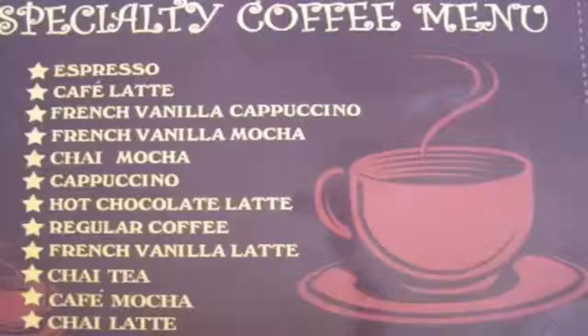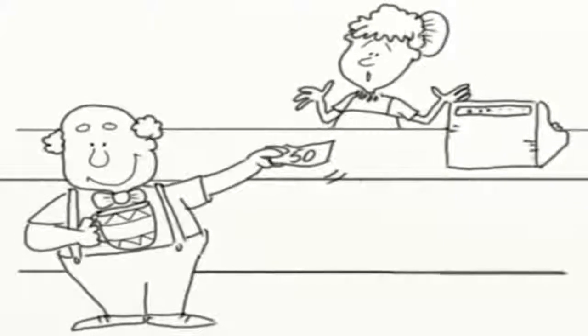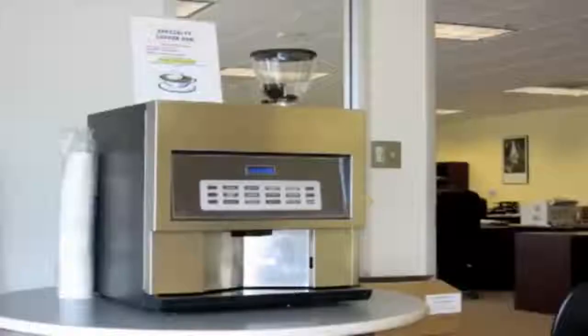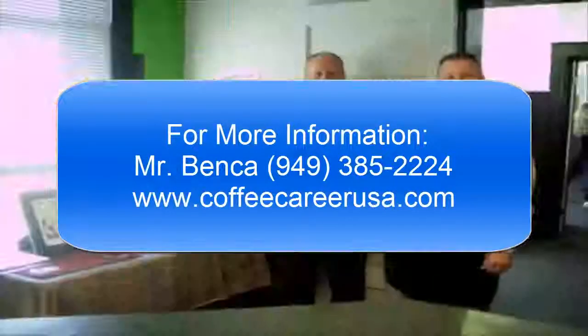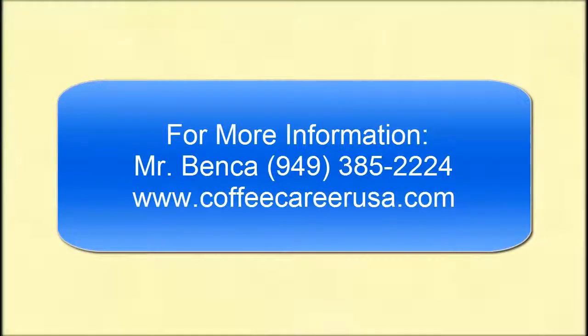We provide specific marketing material to let your customers know you're offering all these specialty coffee drinks. Customers will no longer be walking into your salon or spa with a specialty coffee cup purchased somewhere else. With the addition of our Trieste, it will be like putting in a complete Starbucks store with just a 20-inch by 20-inch footprint. Isn't it your turn to get your piece of the specialty coffee money pie? For a free demonstration in your salon or spa, call now.